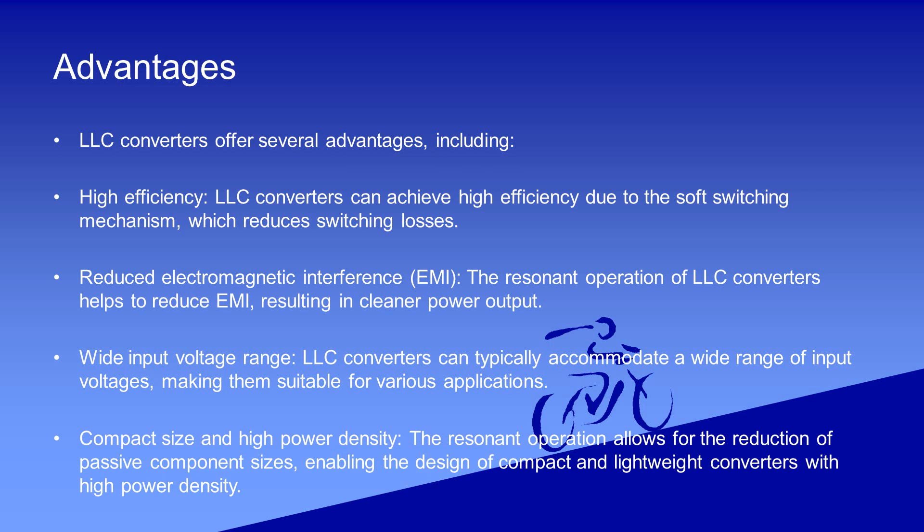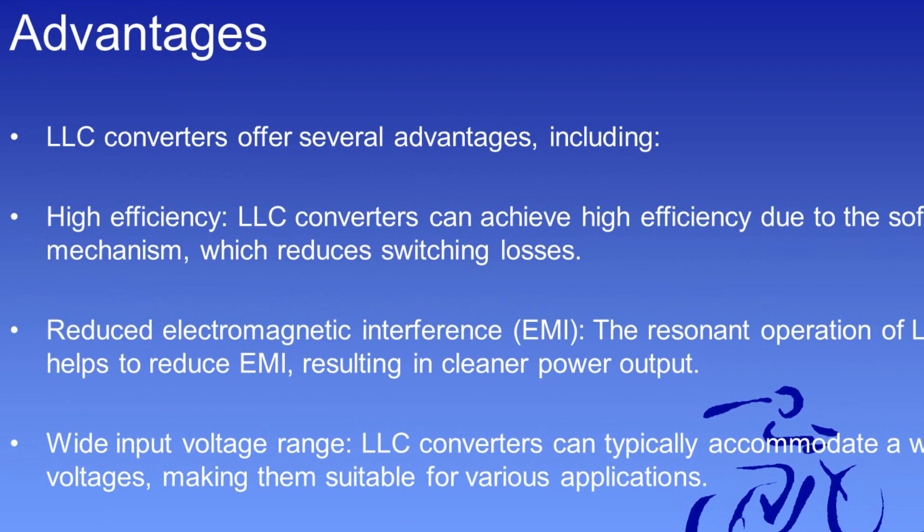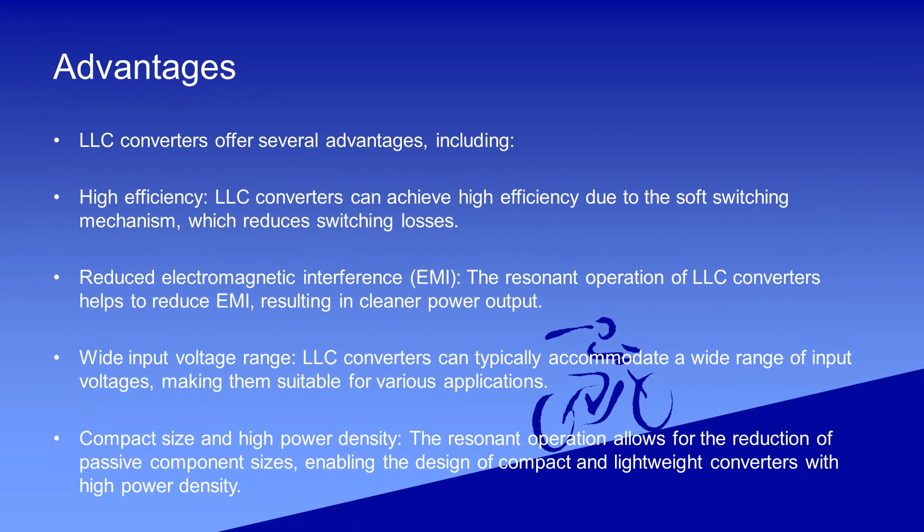LLC converters offer several advantages, including high efficiency. LLC converters can achieve high efficiency due to the soft switching mechanism, which reduces switching losses. Reduced electromagnetic interference (EMI) — the resonant operation of LLC converters helps to reduce EMI, resulting in cleaner power output. Wide input voltage range — LLC converters can typically accommodate a wide range of input voltages, making them suitable for various applications.